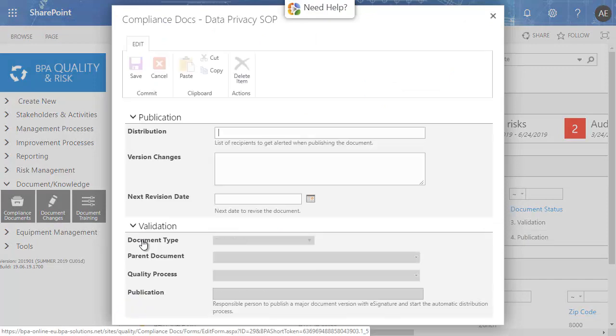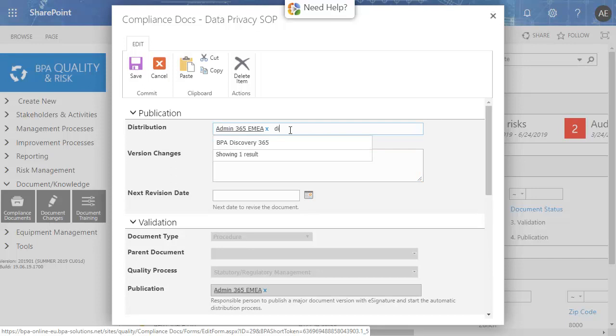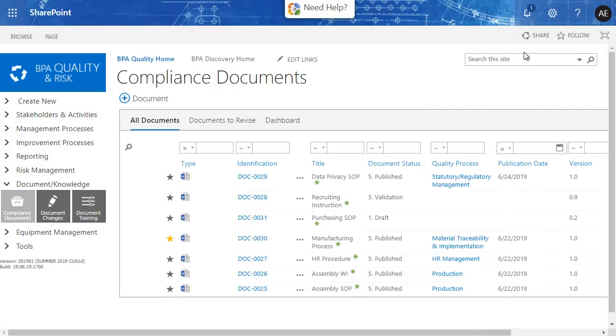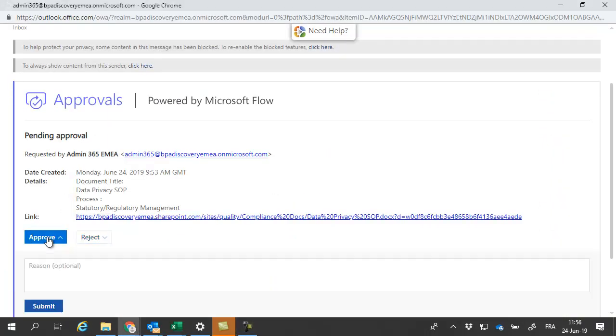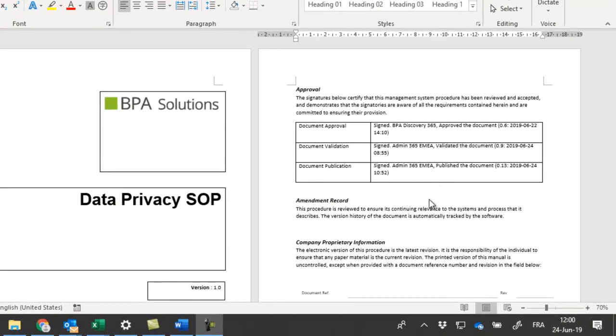The responsible person for publishing the document will enter the people or groups who need to receive an alert about the new document version. Each recipient will get an alert with a link to open the document. A button allows approving or rejecting the document with a comment. This lazy approval system allows end users to approve or reject documents from the received email or by using a mobile device. The published document version includes e-signatures, version, and other tags.